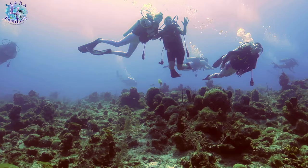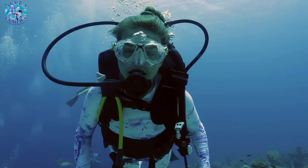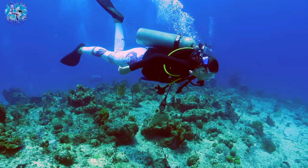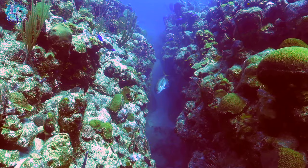Turks and Caicos is a fabulous place to go diving. The visibility there is outstanding — it's up to 30 metres. I love diving in warm water because it just makes me feel a lot safer and a lot more secure.